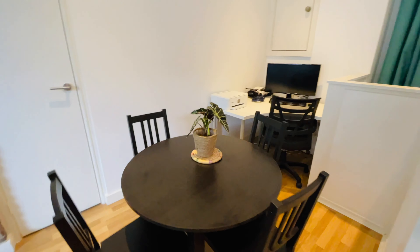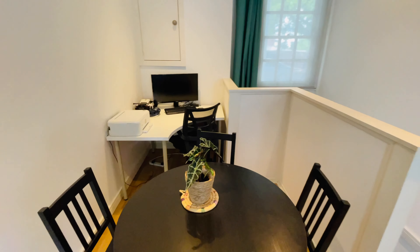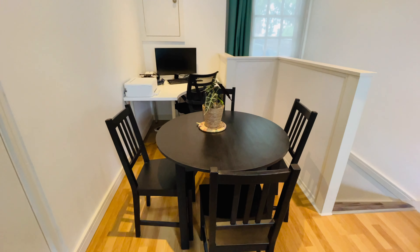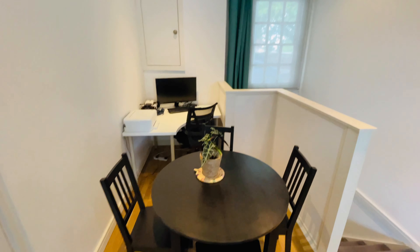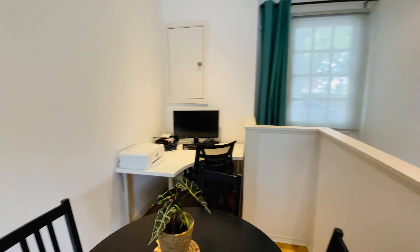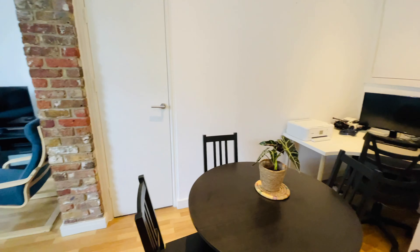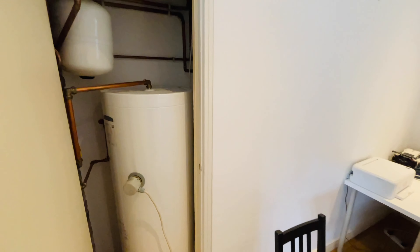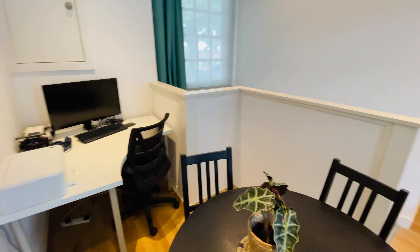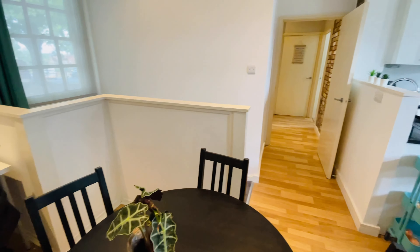The dining section now incorporates a home office setup, as you can see, for the obligatory working-from-home scenario, but there's still plenty of space for a dining table. There's a window for natural light in this section. In front of me is another cupboard — this one houses the hot water tank — and turning around, there's our entrance hallway.